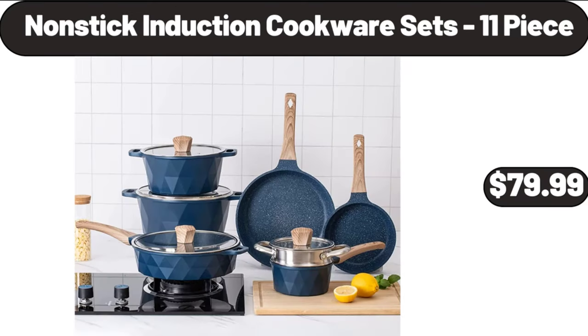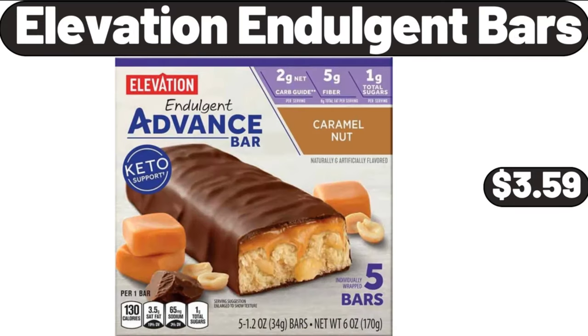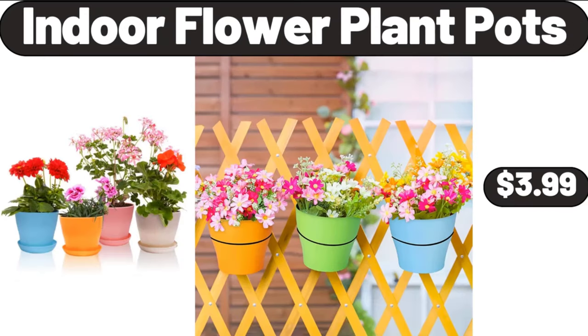Non-stick induction cookware sets, $11.99. Outdoor reversible tufted bench cushion, $25.99. Elevation indulgent bars, $3.59. Indoor flower plant pots, $3.99.